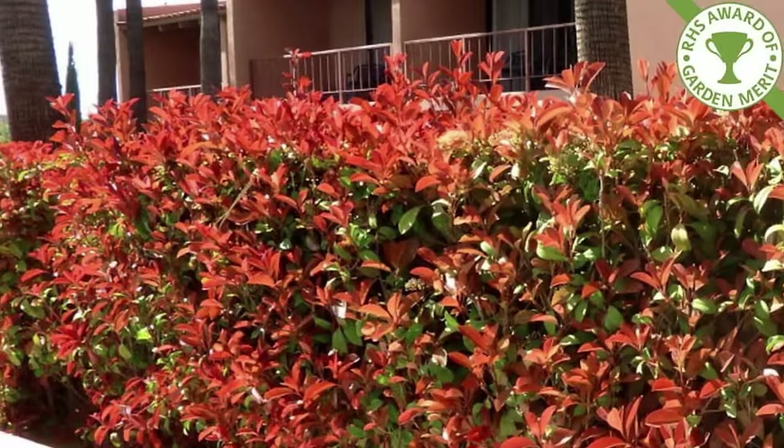Don't just take our word for it — the Royal Horticultural Society also agree, and has awarded Photinia fraseri its esteemed Award of Garden Merit.